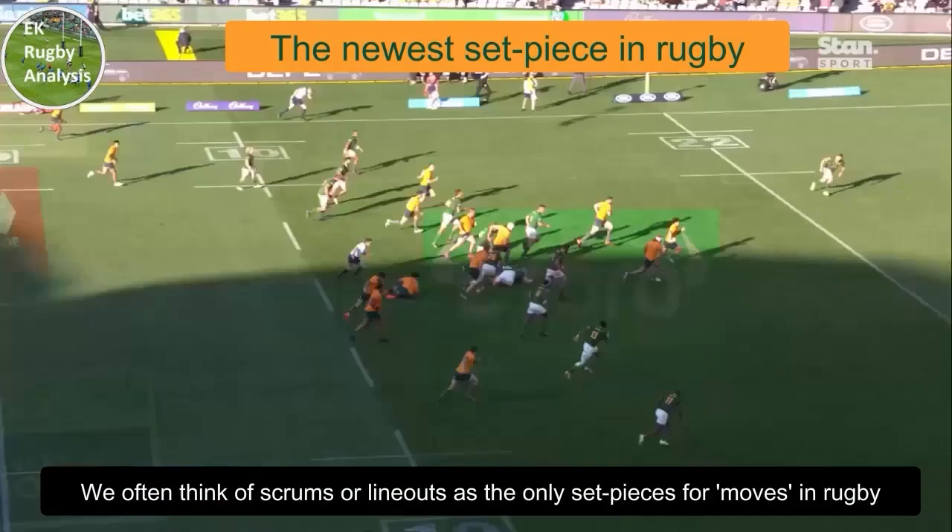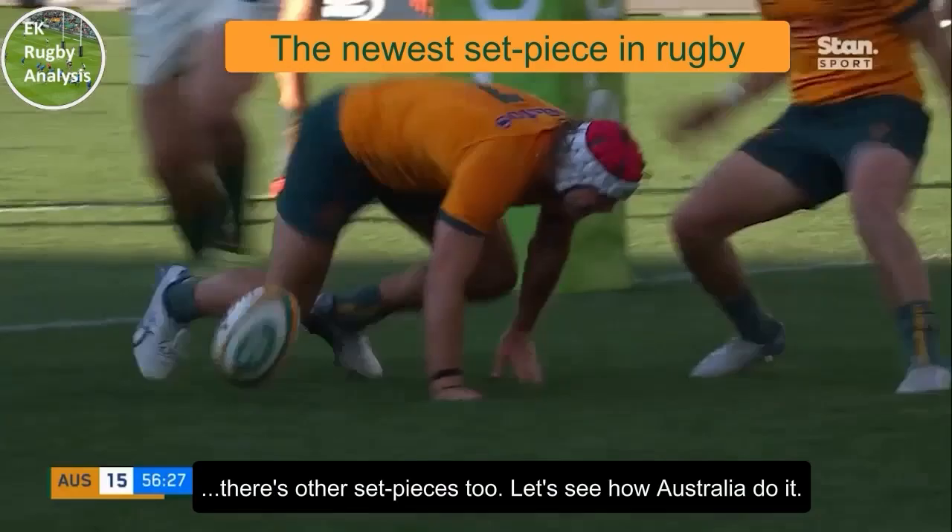We often think of scrums or lineouts as the only set pieces for traditional moves in rugby, but as Australia showed here, there are other set pieces too. Let's see how the Wallabies do it.